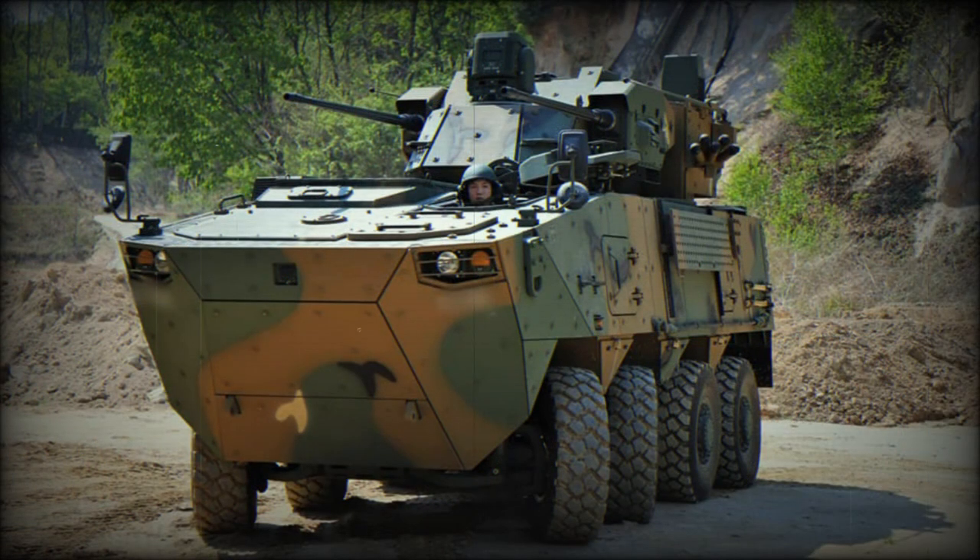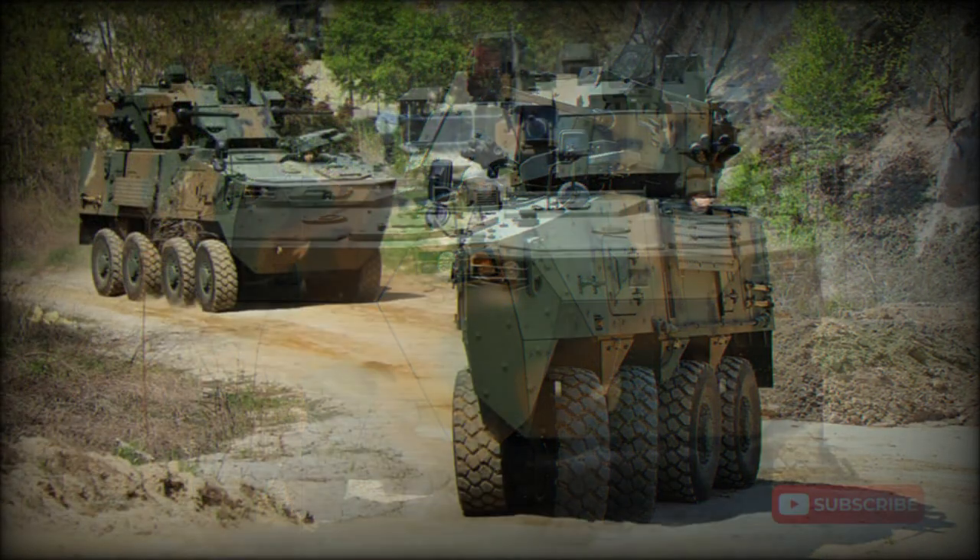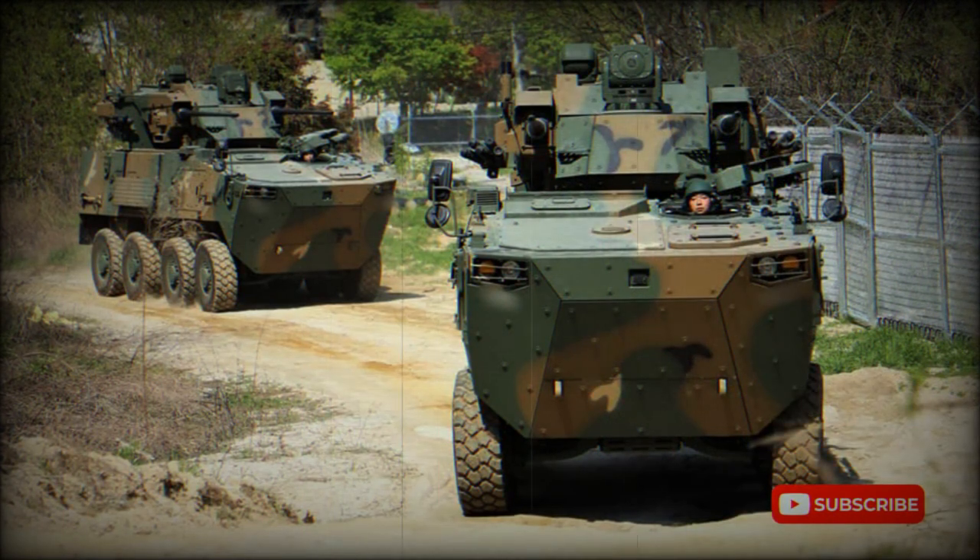This artillery system has an all-welded armored hull, providing protection against small-arms fire and artillery shell splinters. The vehicle can be fitted with add-on armor for a higher level of protection, and is also equipped with an NBC protection system.